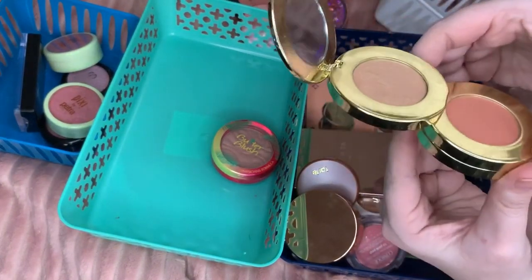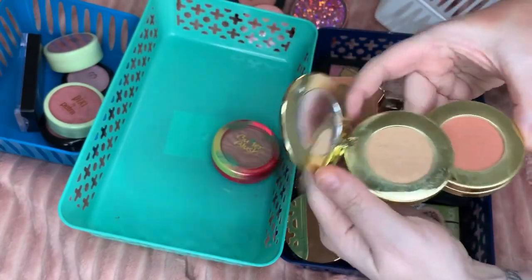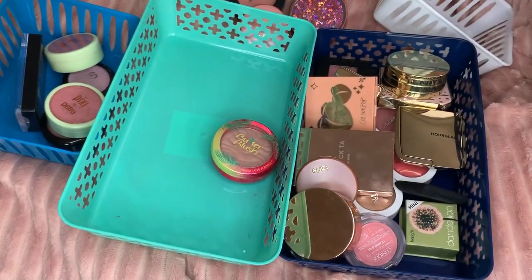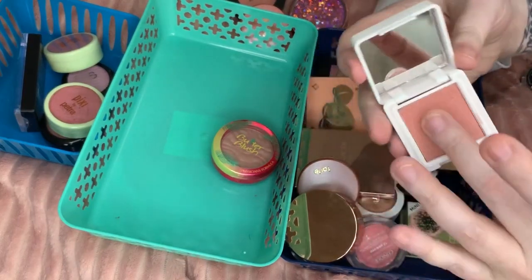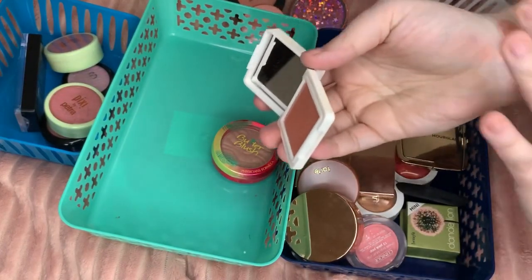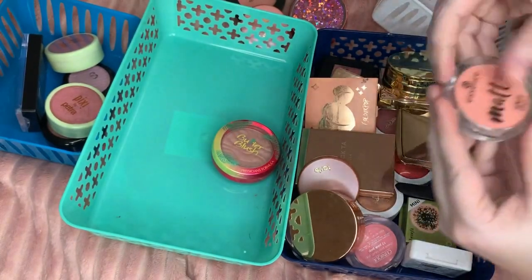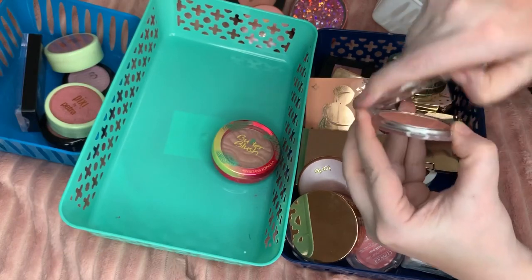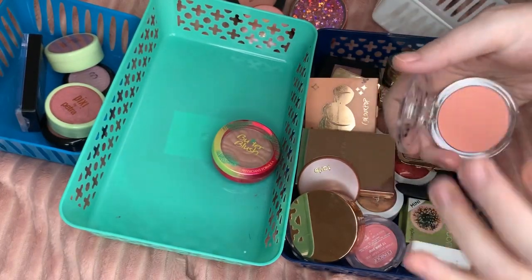My stepdaughter's is either in her box to go or went last time, so I don't have the availability to show it. However, these are absolutely stunning and they work very well. This is Kaleido Cosmetics — not Kaleidos, but Kaleido — I like that shimmer, that's staying. This is Essence All About Matte, and if I remember I didn't like this one, so I'll give that away.